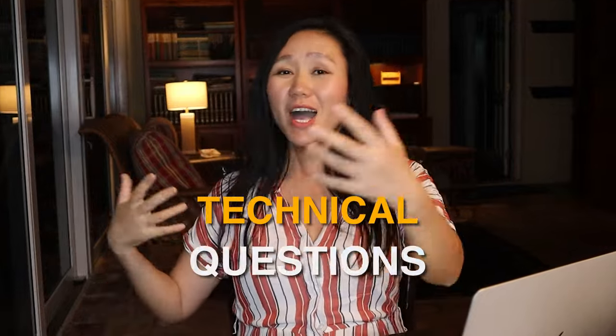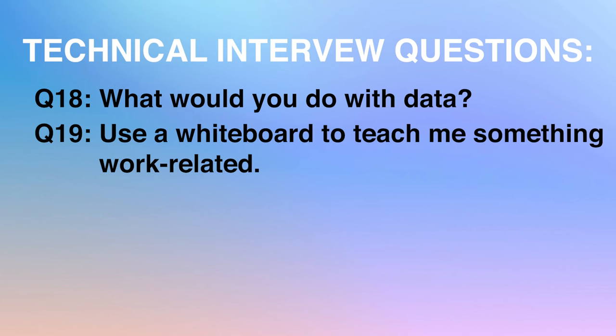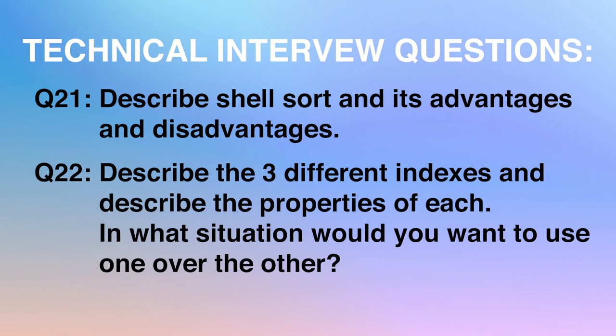Apple's product management interview also includes lots of technical questions. I have students who are MBAs joining Apple and not technical at all, and others with PhDs who are extremely technical. It really depends on the type of team you're joining. For technical teams, questions may include: question 18, what would you do with data; question 19, use the whiteboard to teach me something work-related; question 20, develop an algorithm that can detect if a stream is a pattern drawn; question 21, describe shell sort and its advantages and disadvantages; question 22, describe three different index types and the parameters of each — in what situation would you use one over the other? These technical questions are very deep, and I may not be able to answer them myself.